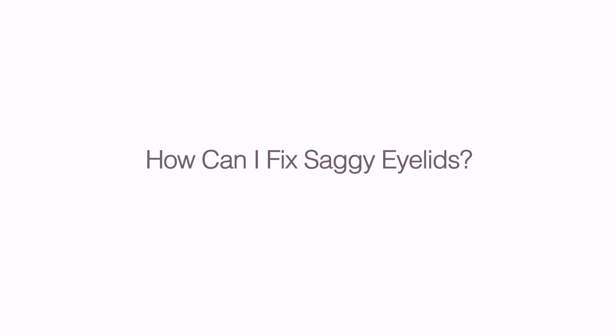How can I fix saggy eyelids? This depends on if it's the fat that's making more of a bag, or if it's the actual skin that looks saggy — that's extra skin. In most cases, it's a little bit of both.